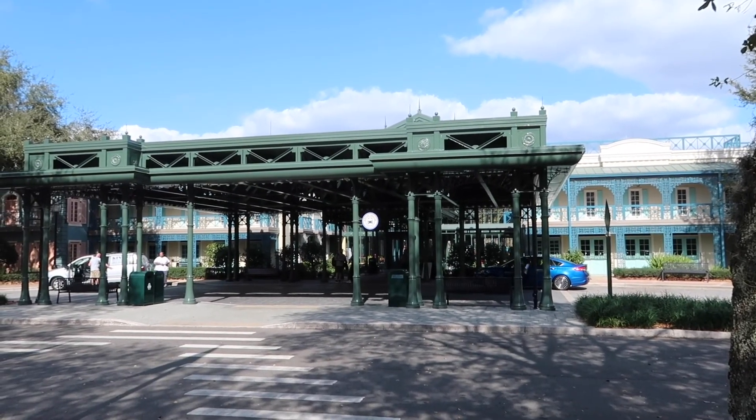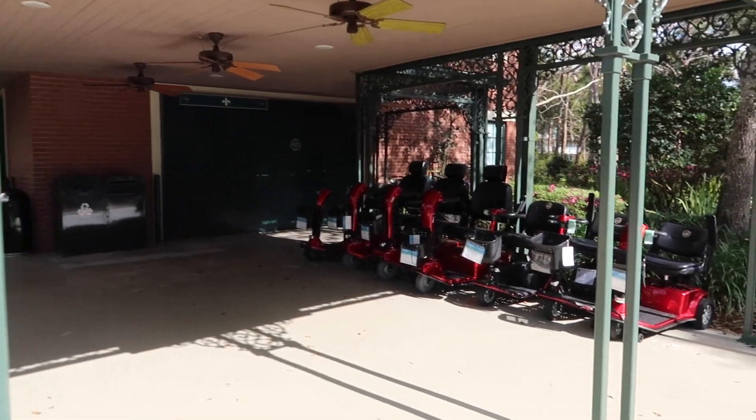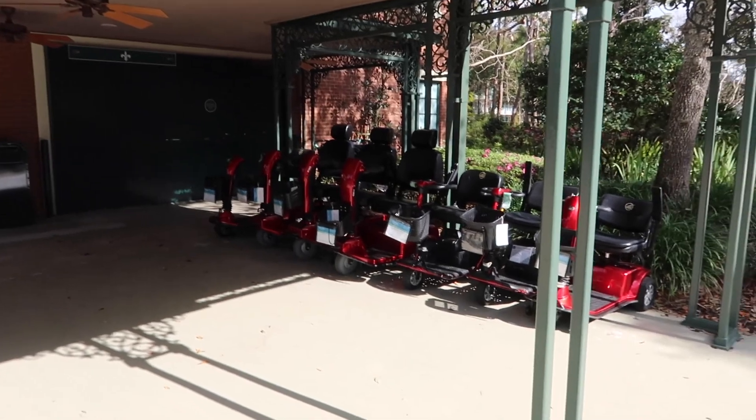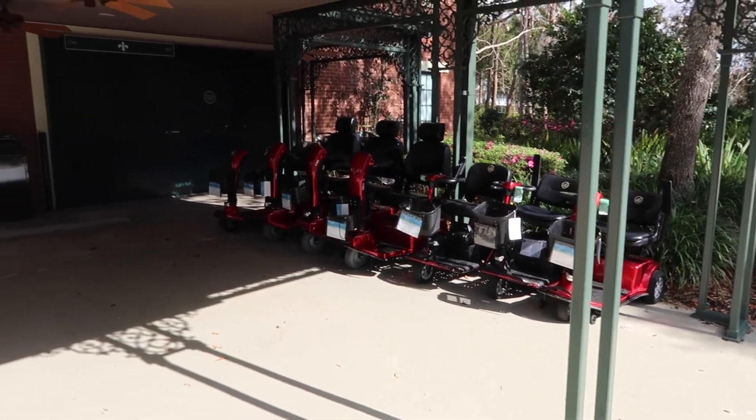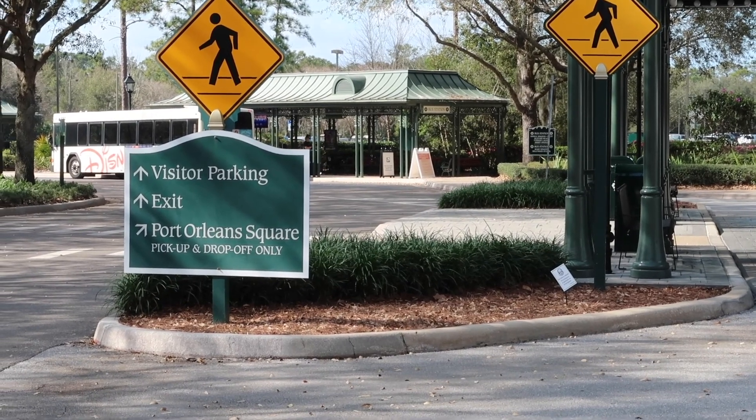We're actually going to start at the front of the resort today. If you're staying at the front of French Quarter, this is where you would go to get your wheelchair rentals, scooters, and things like that. And then we'll go to the right side where we'll see where the bus stops are.